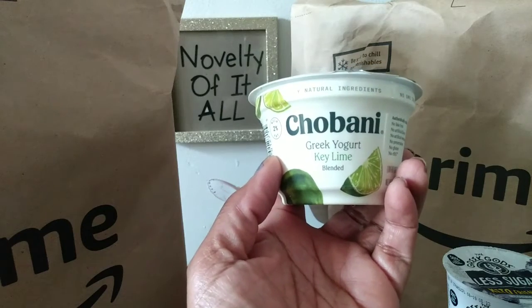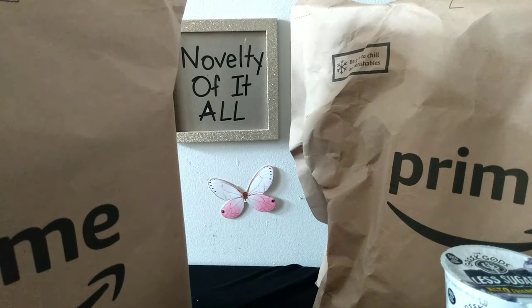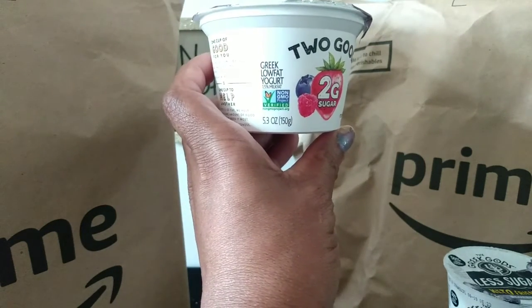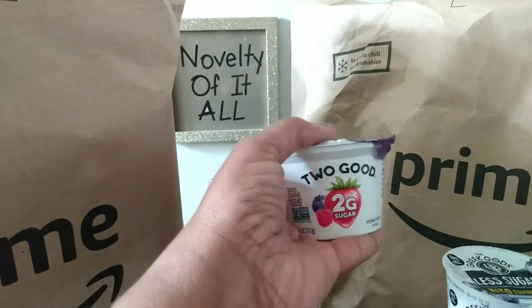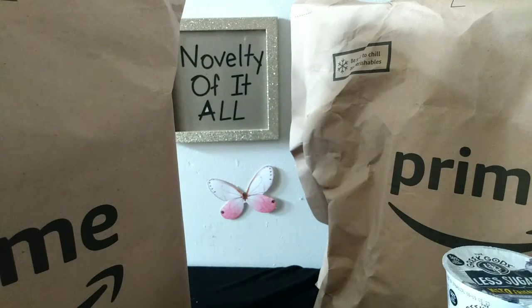They also had the Chobani key lime with natural ingredients — going pretty natural as possible for spring and summer, which is lighter and healthier. Another brand I wanted to try that I've been hearing a lot about is the Too Good yogurt in mixed berry. It's Greek and supposed to be really good. I've heard a lot of people talk about it, so I picked up one to try.